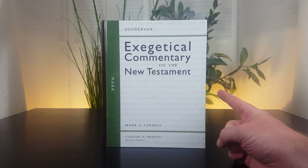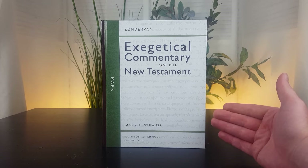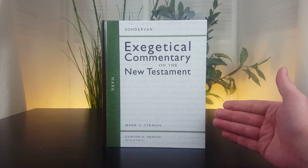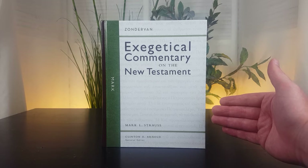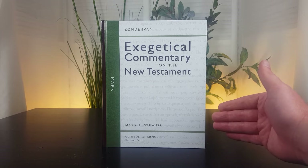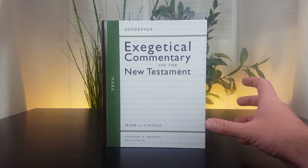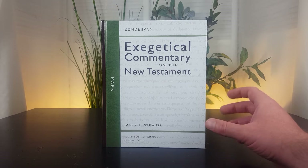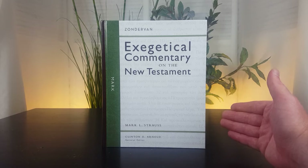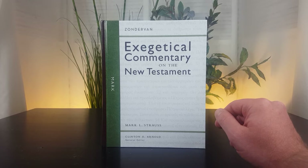One is that Strauss argues for Markan priority. If you're not familiar with that discussion, it's a synoptic discussion — meaning a conversation related to the relationship between Matthew, Mark, and Luke, and which gospel was written first and what other gospels may have borrowed from it. Strauss believes that Mark was written first. He discusses that more in the commentary; I'm just giving you his position on that.